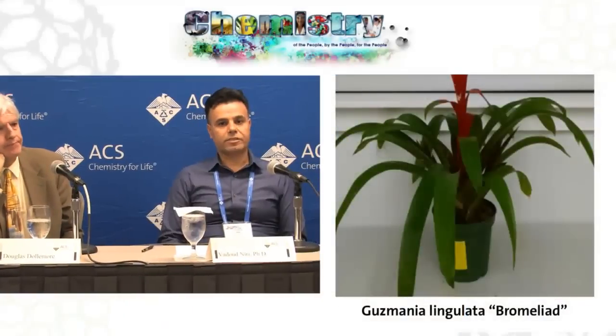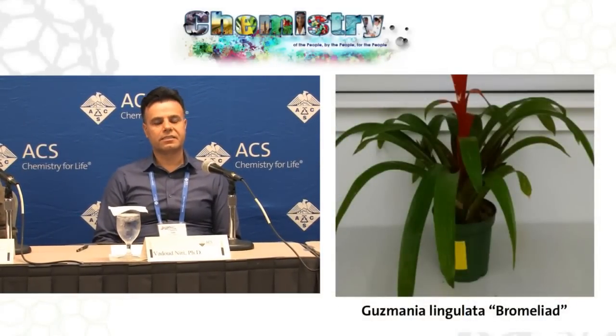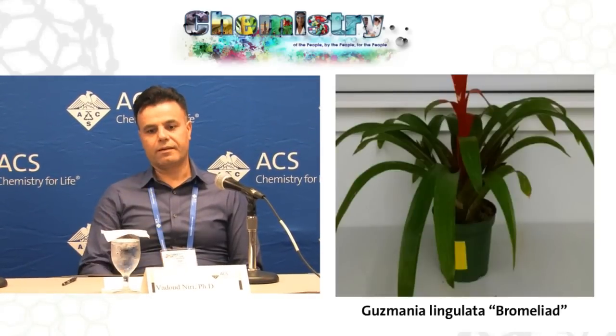Thank you Doug for the introduction. Let me start with a very general introduction. As we know, most of the time we forget that air is the most consumed material by humans. Each of us breathes over 3,000 gallons of air every day, and we can't go without air for over three minutes. So air quality is extremely important, and we need clean air to breathe every day.